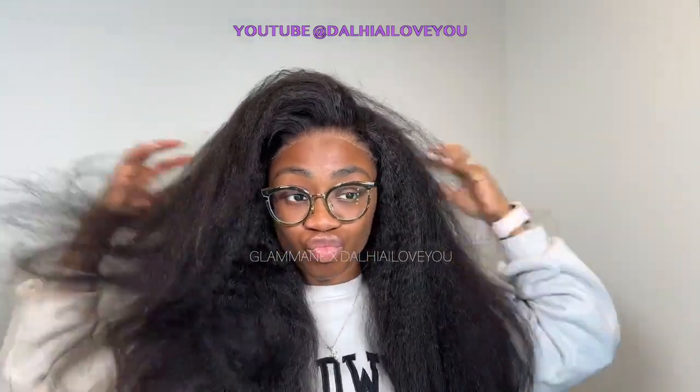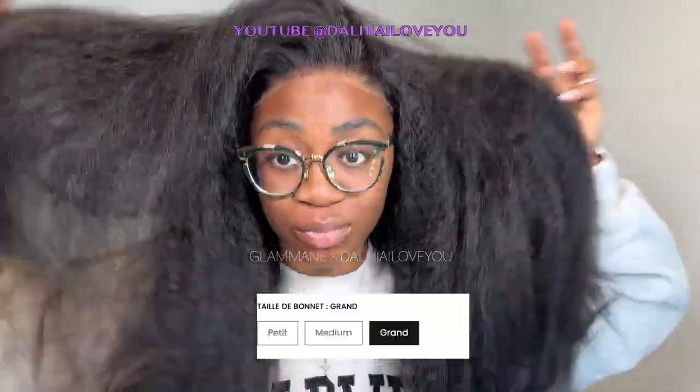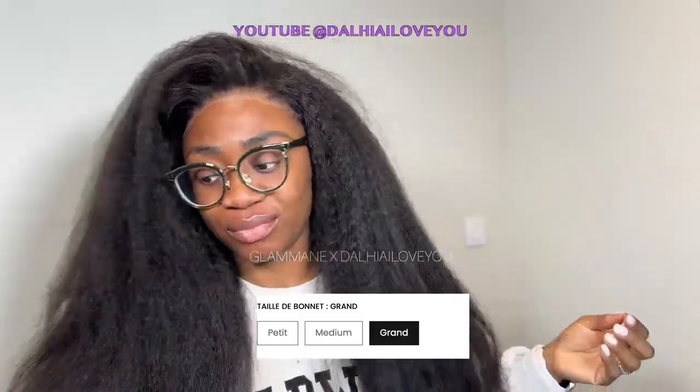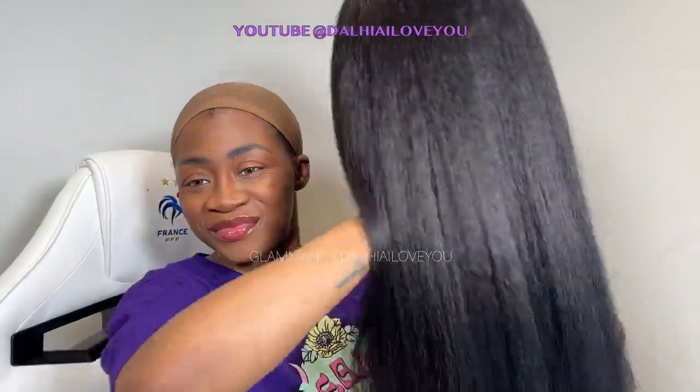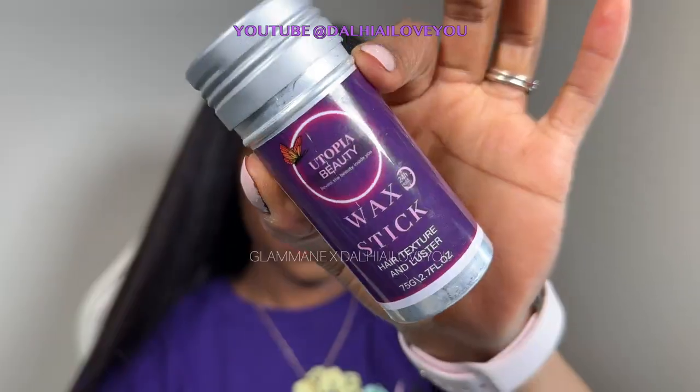Pour toutes les filles qui ont des tailles de tête différentes, ce que j'aime beaucoup avec cette marque Glamen, c'est la conception du bonnet. La wig peut arriver dans une taille standard, mais le problème c'est que la taille standard ça n'irait pas à tout le monde. Donc ce qui est vraiment top avec eux, comme vous pouvez le voir ici, ils te demandent de choisir si tu veux une taille de bonnet petit, médian ou grand. Ça c'est juste trop bien. Comme ça, quand la wig arrive, elle te va.